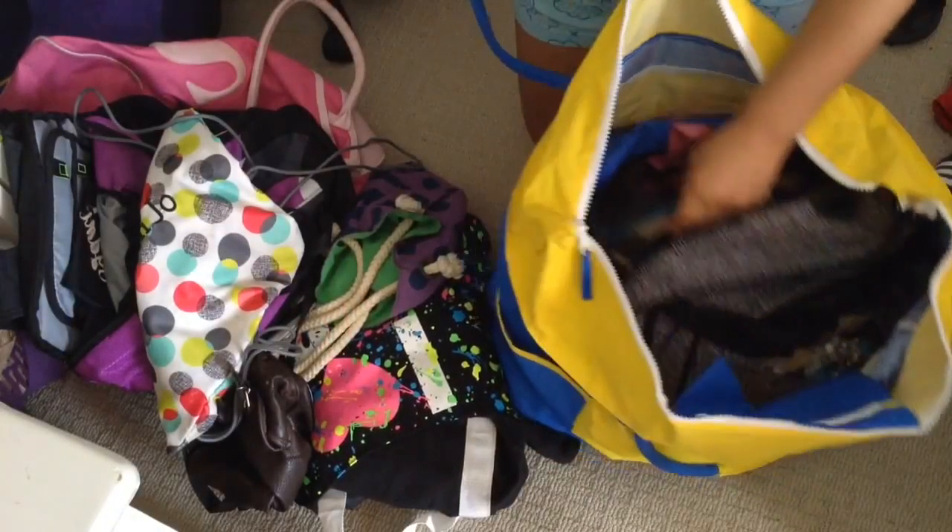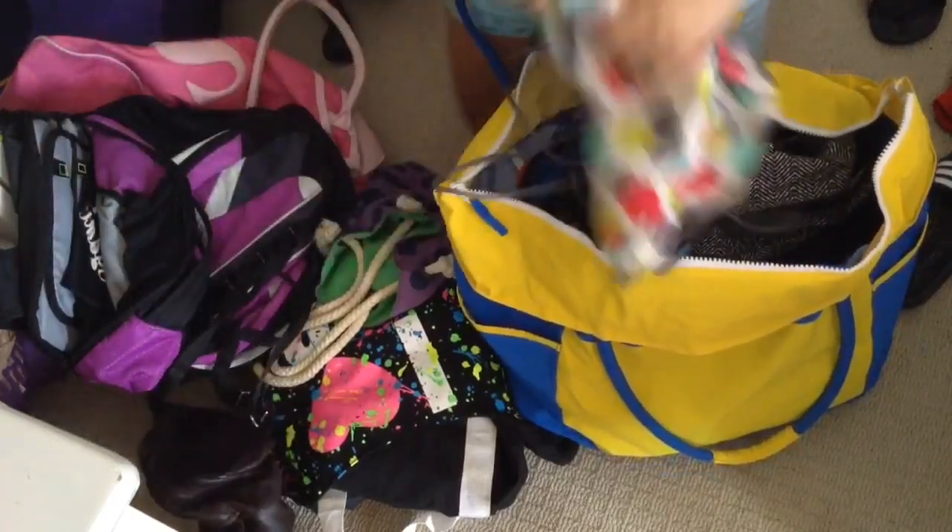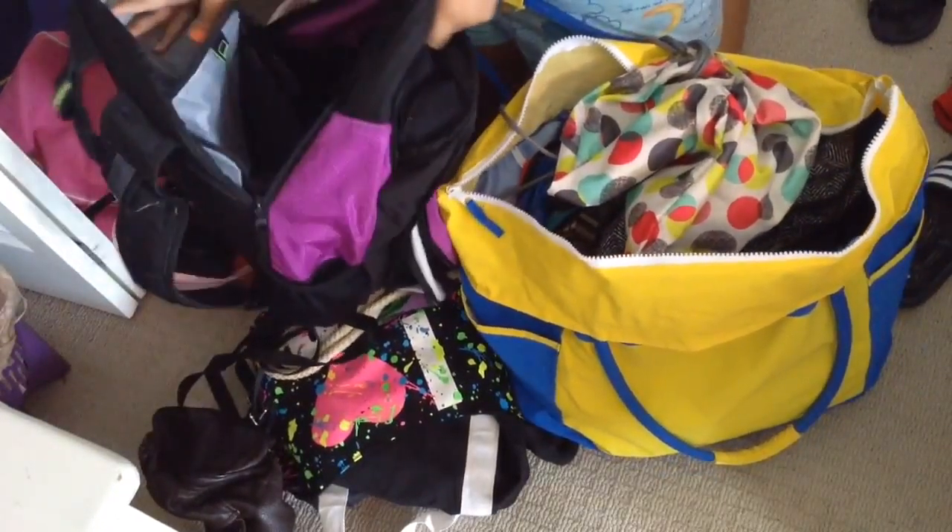The first thing you're going to start off by doing is finding the perfect bag that you can take on vacation and that'll fit all your stuff in.